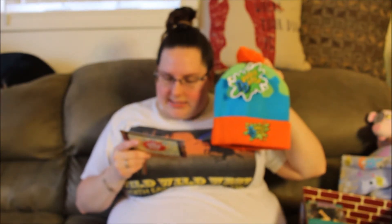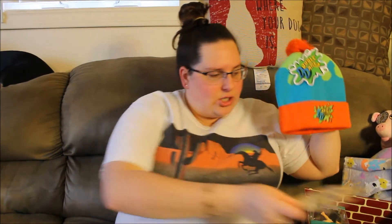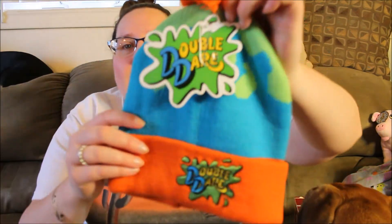Next is the beanie — this was the sneak peek. Knit Double Dare Winter Hat. "We double dare you to wear this hat. Do you accept the warm and toasty challenge?" I don't wear hats and I'm not going to mess up my hair. Anyway, this is a Double Dare beanie — it looks like slime on the top of your head, then blue and orange colors.